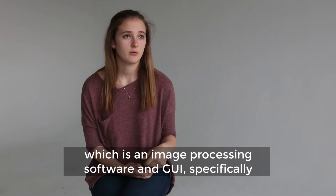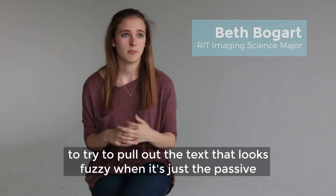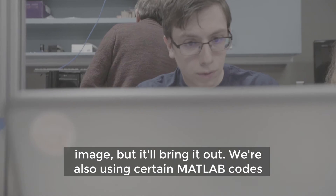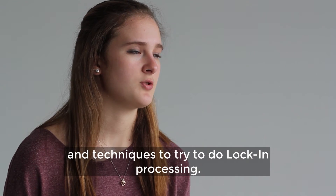In order to process the images that we take, we're using Envy, which is an image processing software with a GUI, specifically to try to pull out text that looks fuzzy in a passive image. We're also using certain MATLAB codes and techniques to try to do lock-in processing.